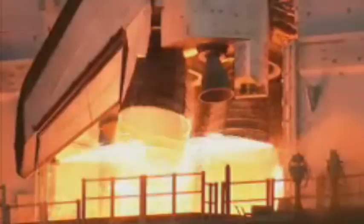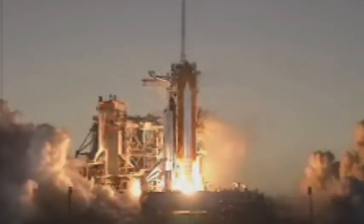12, 10, 6, 7, 4, 3, 2, 1, and booster ignition and liftoff — space shuttle Discovery, taking the space station to full power for full science.